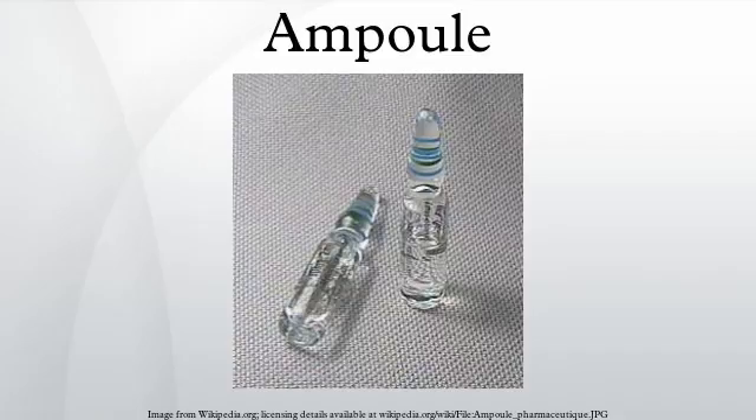Historically, ampoules were used to contain a small sample of a person's blood after death, which was entombed alongside them in many Christian catacombs. It was originally believed that only martyrs were given this burial treatment, though it is suspected to have been a widely practiced tradition.